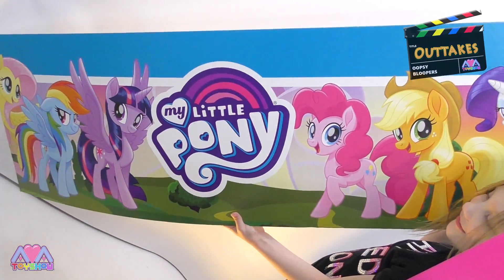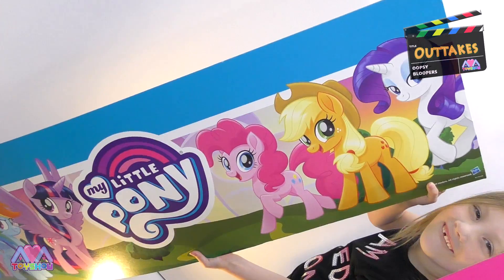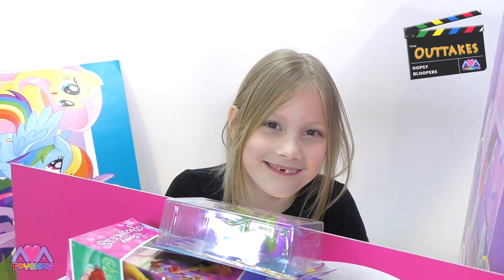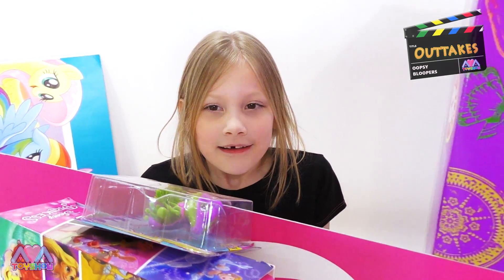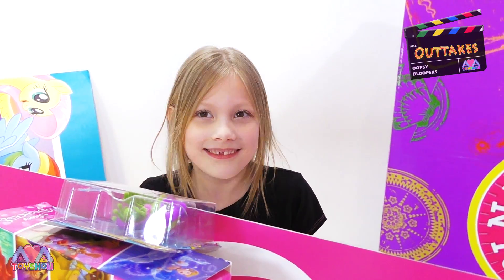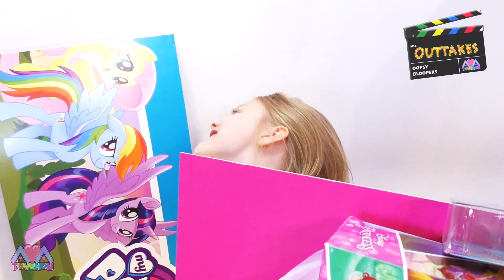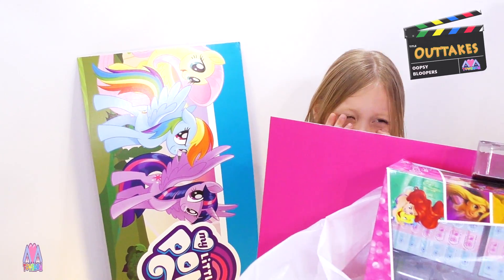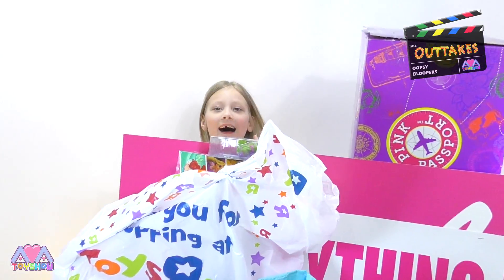Toys R Us gave me this and Toys R Us gave me this! That's closing down — I'll show you my Toys R Us toy haul in three days! But we've still got toys to show to you. It's such a shame! Hi — I love Toys R Us! It's such a shame!